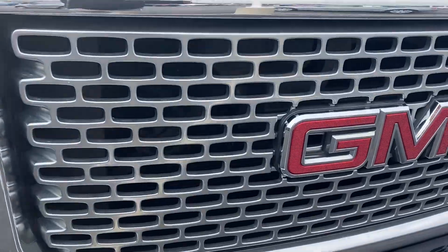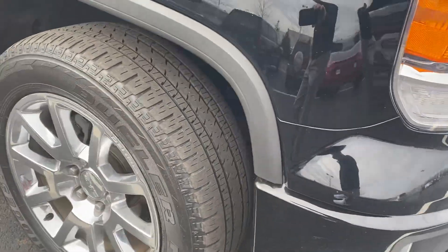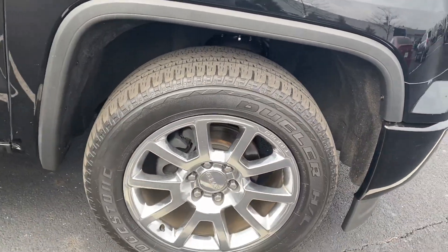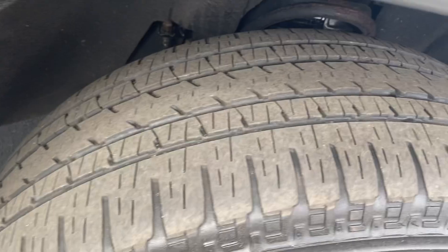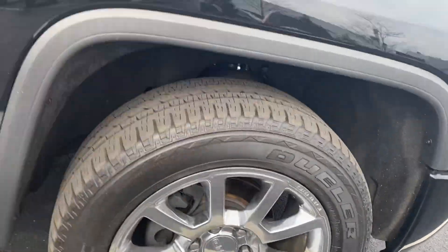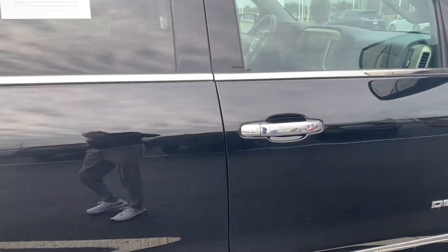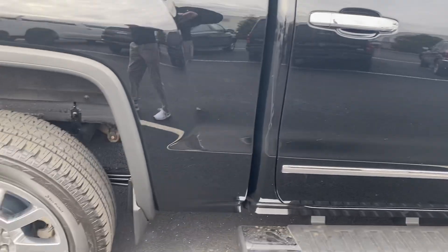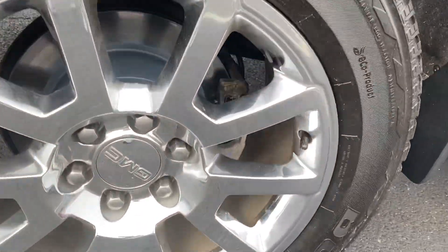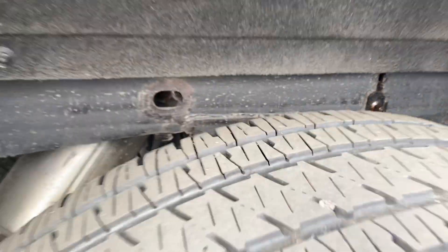Grille is intact. Bridgestones all the way around, good tread depth, no damage on this wheel. Very, very clean, no damage on the right rear wheel either. The frame is in excellent condition.